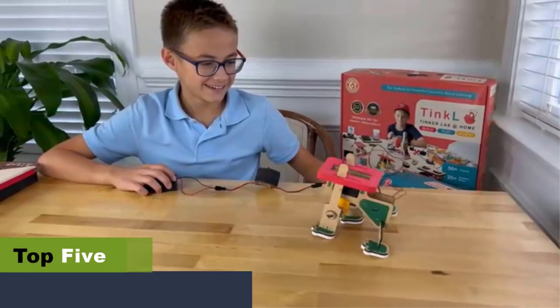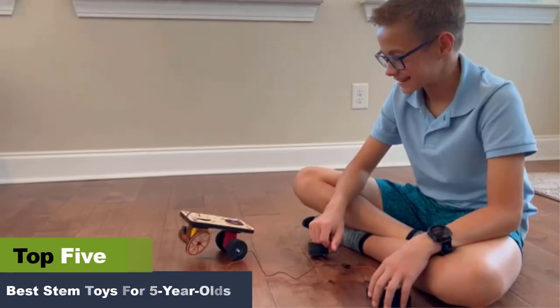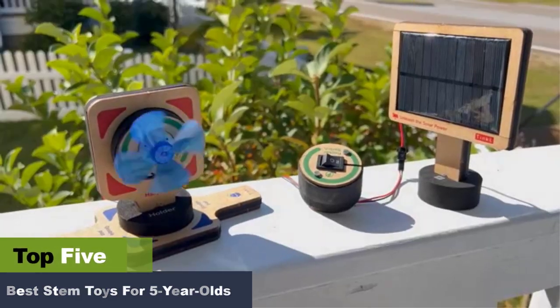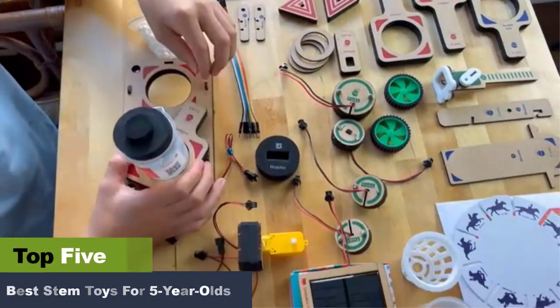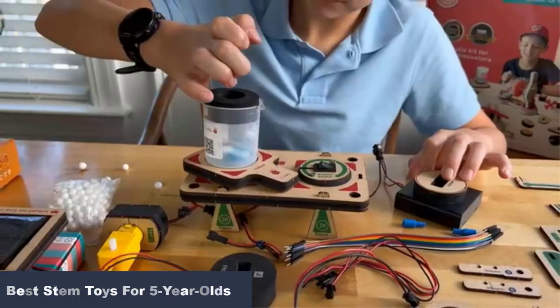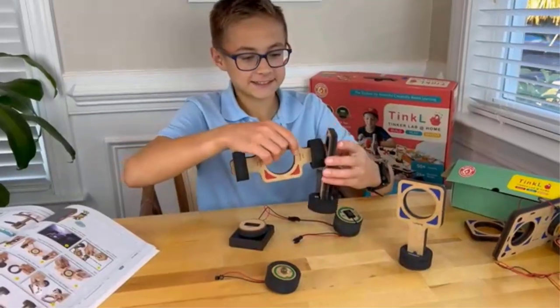The best STEM toys for five-year-olds to boost their skills. Five years of age is the perfect age to introduce your kids to STEM — science, technology, engineering, and maths toys. The best STEM toys for five-year-olds help improve various skills like problem solving, cognitive and motor skills. These toys also help them learn in a fun way by encouraging teamwork.